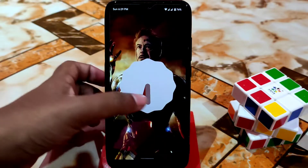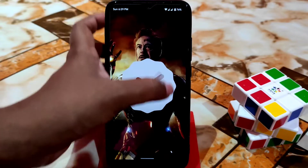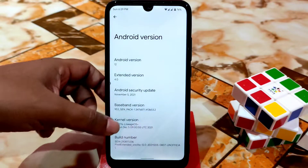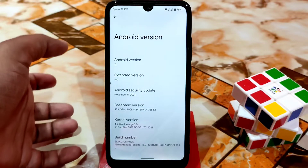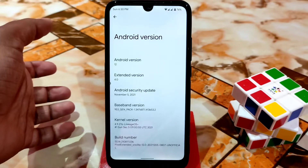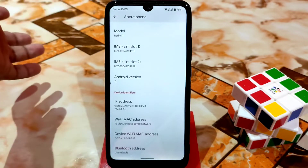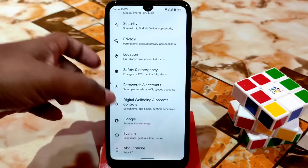Here is how you guys can enable the Easter egg. This is the way to enable it. Here is the kernel version — you guys can see it uses LineageOS base. Build number and Android security update, which is November — still very latest I guess, and in future we will get newer updates, no problem with that.